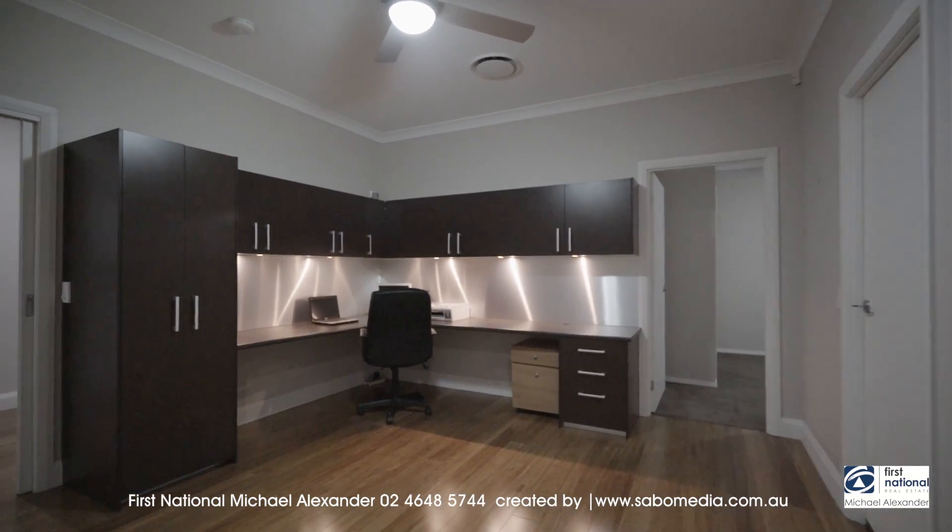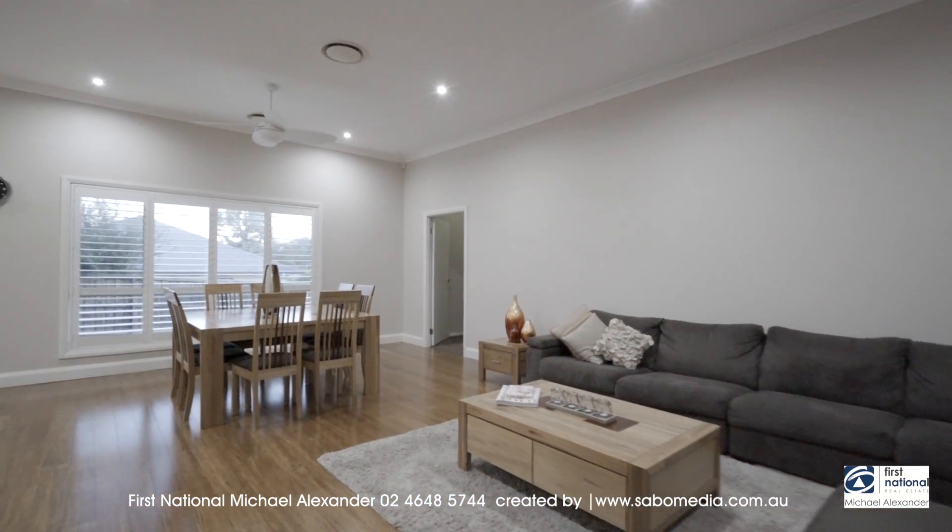There's a centralised study with built-in desk and cupboards plus data points.